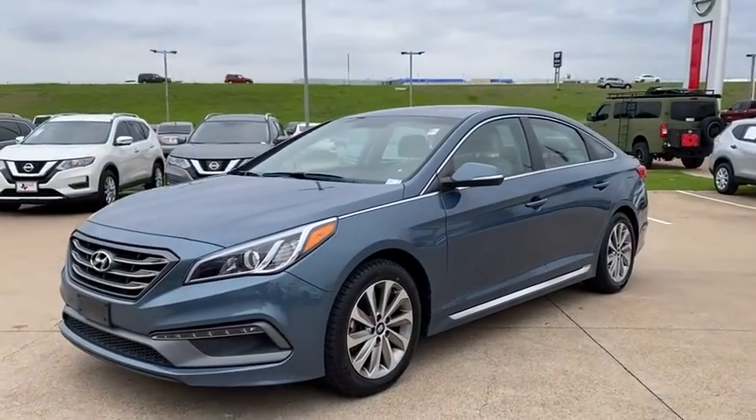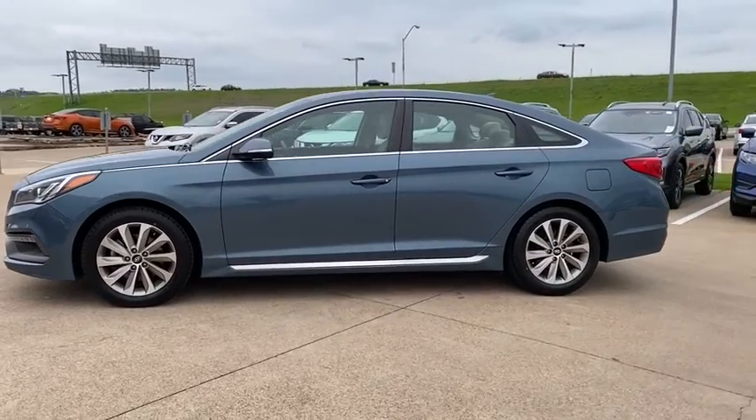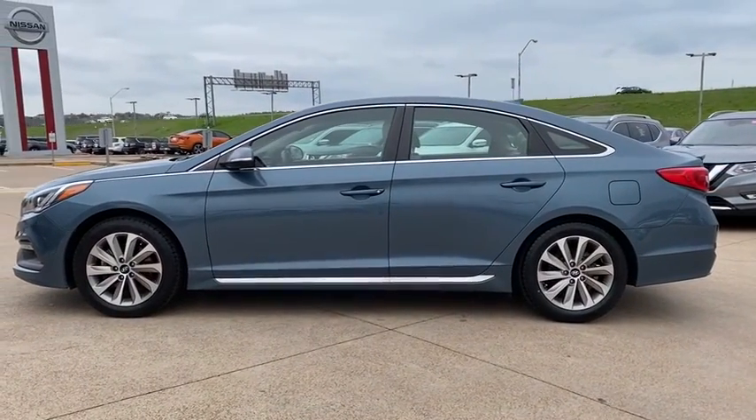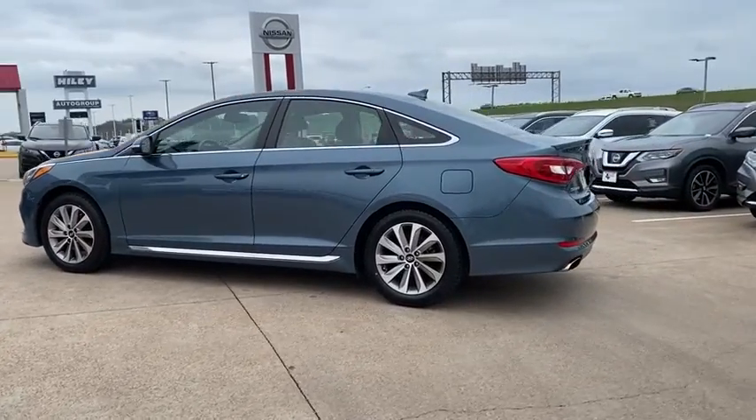Take a ride in the 2017 Hyundai Sonata. The Sonata has a long list of technologically advanced interior features and options that make driving safer, more convenient, and much more fun.